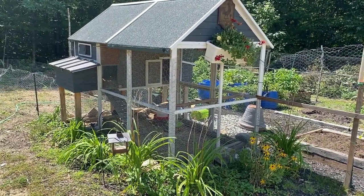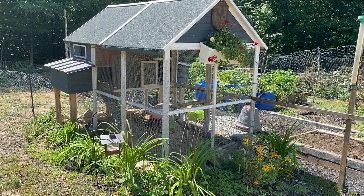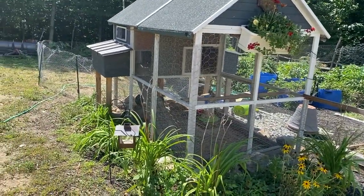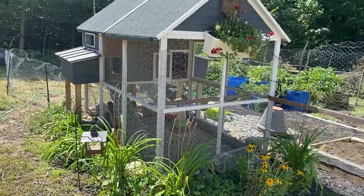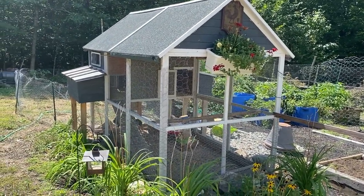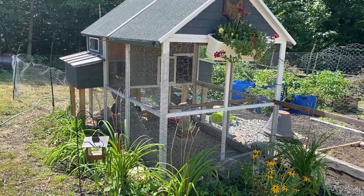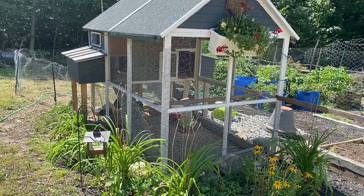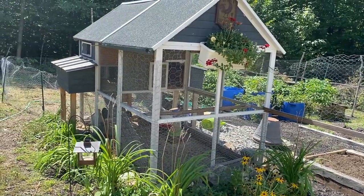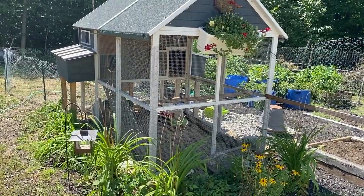They grow in here until they're about as big as the adult chickens. Then I put the fence out and they get used to each other, and I can just let them integrate slowly. They can see each other and peck around and eat on the ground near each other, but they can't really hurt each other. So it works out really well and I really like it for this.